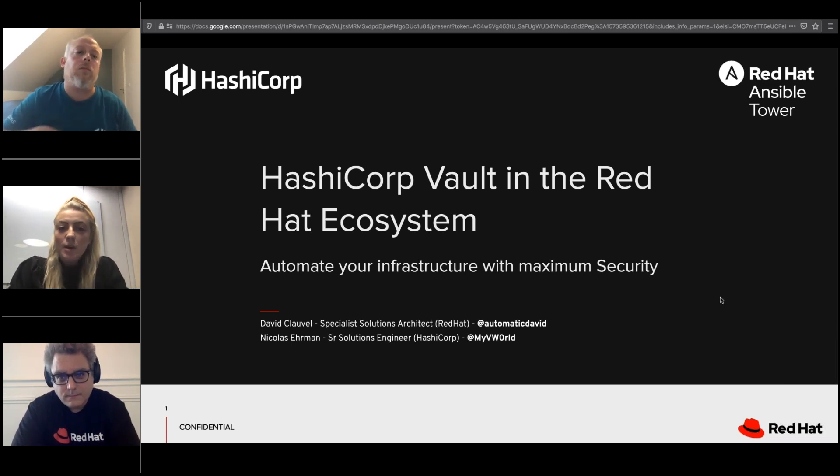Hi everyone and thank you for joining us today for a webinar hosted by HashiCorp and Red Hat. Today we'll be discussing how you can use Vault to secure Red Hat's Ansible Tower and showcasing how the two tools can be used together. I'd like to introduce you to our presenters today: Nicholas Ehrman, Senior Solutions Engineer at HashiCorp, and David Clavel, Senior Cloud Solutions Architect at Red Hat. They'll talk you through how the tools can be used together via presentation and a demo at the end. We'll spend the last 10 minutes dedicated to live Q&A. This webinar is recorded and the recording will be made available after post-processing, usually within a day or two.